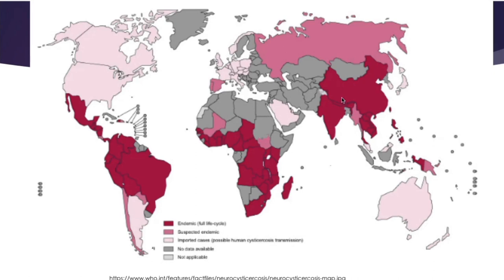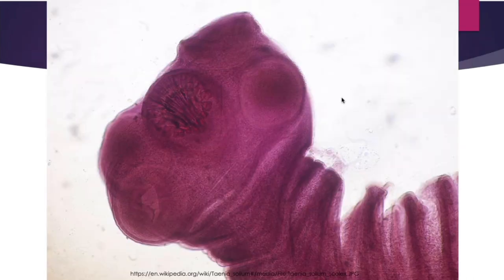The red on the map indicates endemic areas — much of the world is endemic. Suspected endemic is shown in rose color, and light pink indicates imported cases — the U.S. is one of those light pink areas. This is a photo of Taenia solium. Once ingested, the scolex evaginates and attaches to the small intestine using suckers and hooks. Proglottids, which are the segments, rise from the base of the scolex and gradually enlarge, maturing over two to four months. Each proglottid can contain 50,000 to 100,000 eggs and can reside in the intestine for several years.